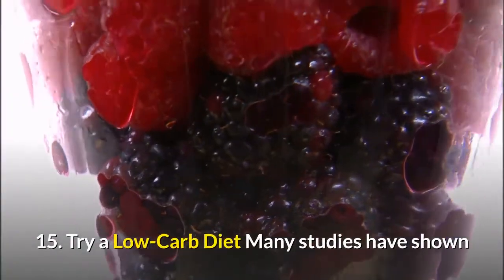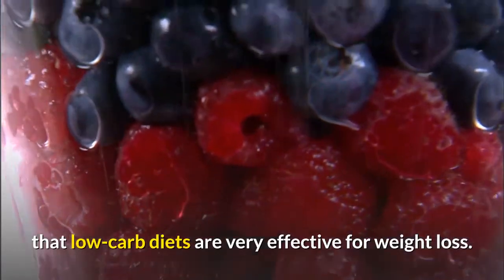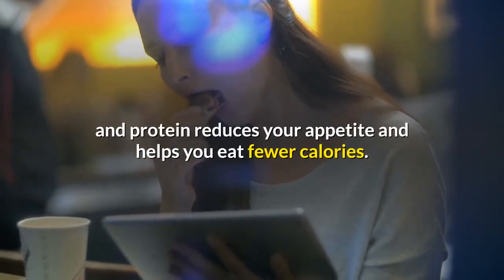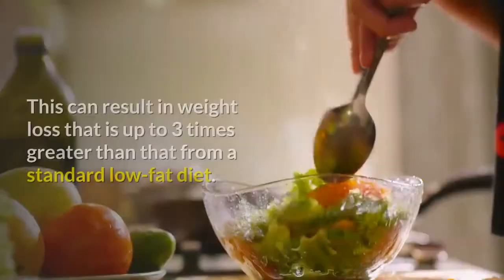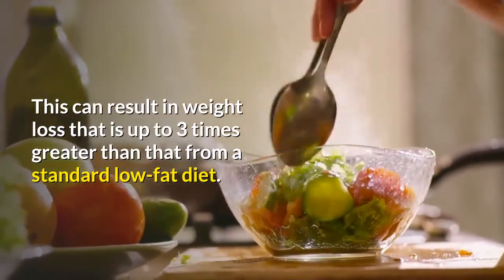Number fifteen: try a low-carb diet. Many studies have shown that low-carb diets are very effective for weight loss. Limiting carbs and eating more fat and protein reduces your appetite and helps you eat fewer calories. This can result in weight loss that is up to three times greater than that from a standard low-fat diet.